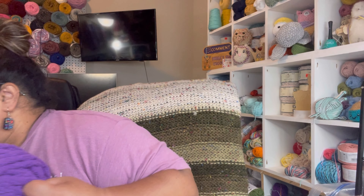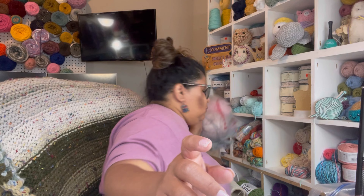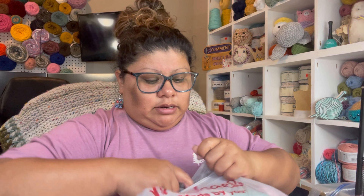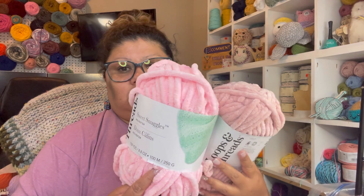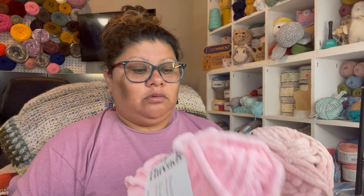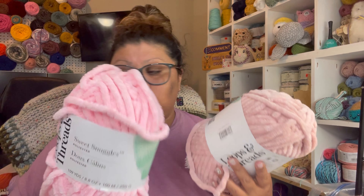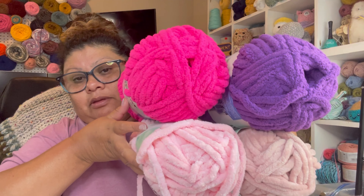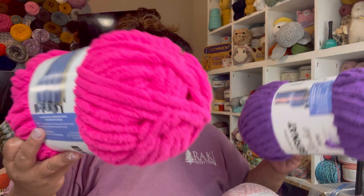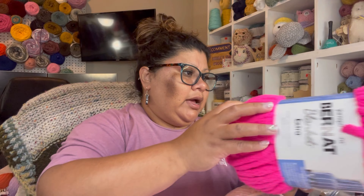I got two of this color only. This one right here — this one was the yarn that I was using for the last bag. So this one is from Michaels. I said you know what, let me just grab these two. So now I just have four so I can make different kinds of bags, one different color.